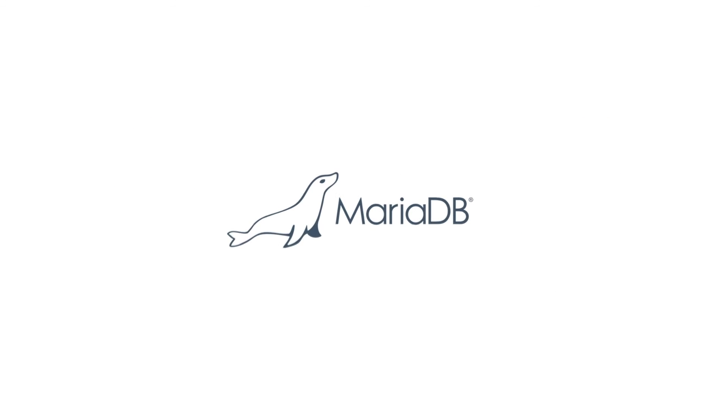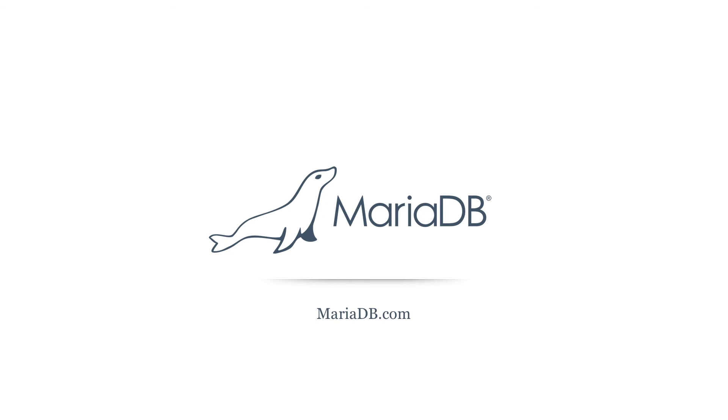If you want to learn more, visit mariadb.com and download MariaDB today.